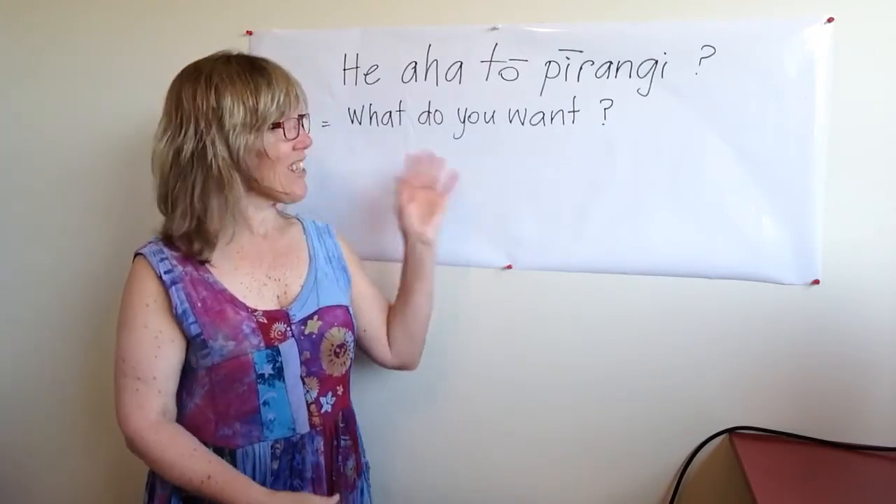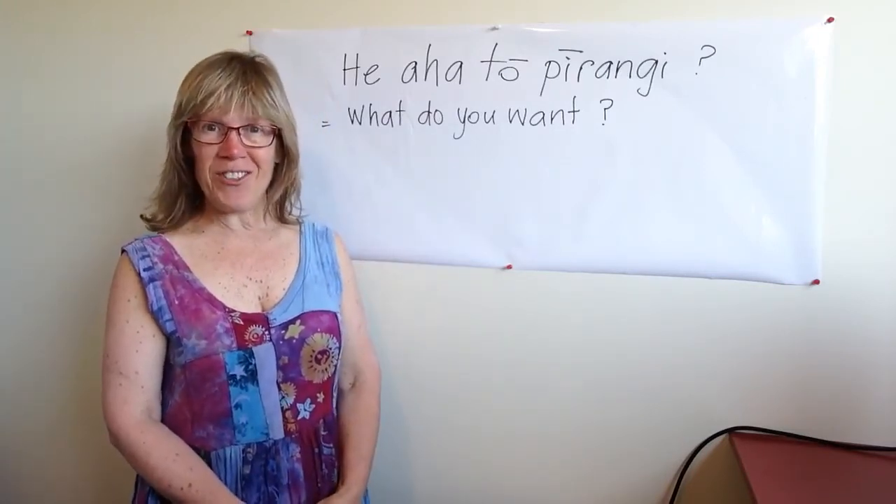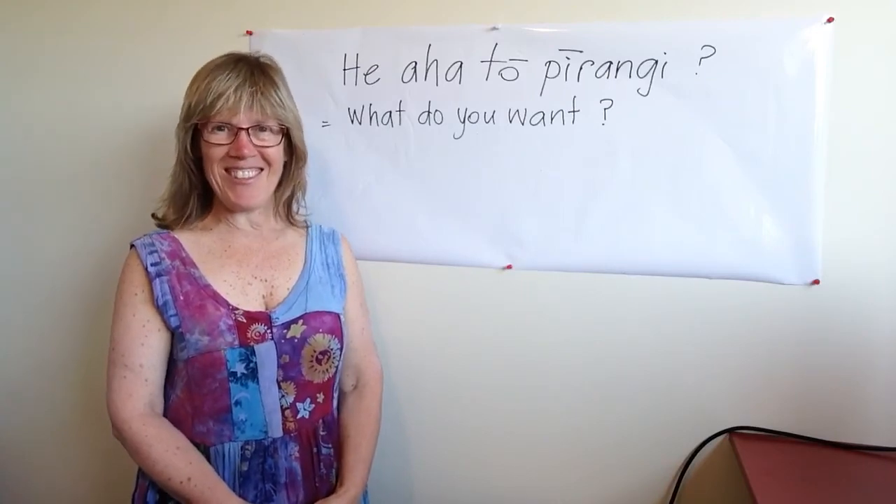So that's an idea. Hopefully that will be of use to you. More to come soon. Ka kite.